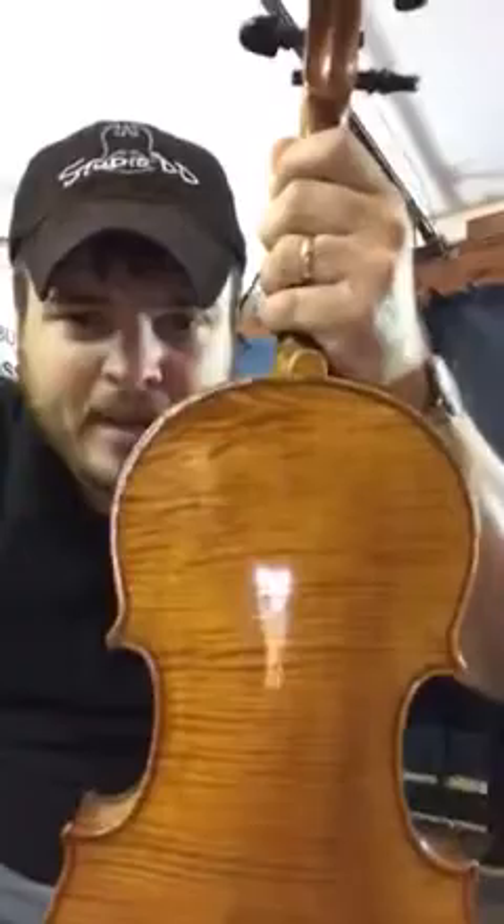This violin belonged to my late cousin Hoot Hester, who was a fiddle player on the Grand Ole Opry for 13 plus years and on Nashville from the beginning to the end of that TV show. He played on countless billboard hit records — a huge session player in the 90s, everything from Alabama to Ray Charles to Randy Travis records like 1982, that was a big record back then, Ricky Van Shelton, Garth Brooks — a lot of big records.